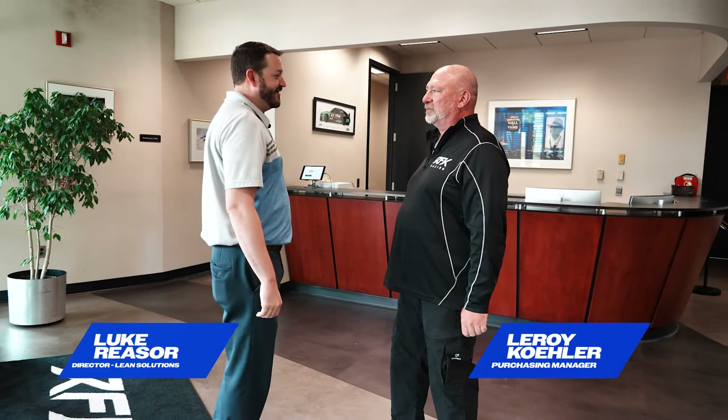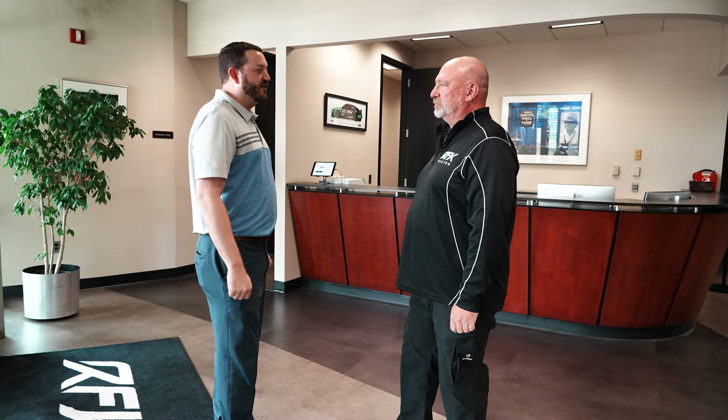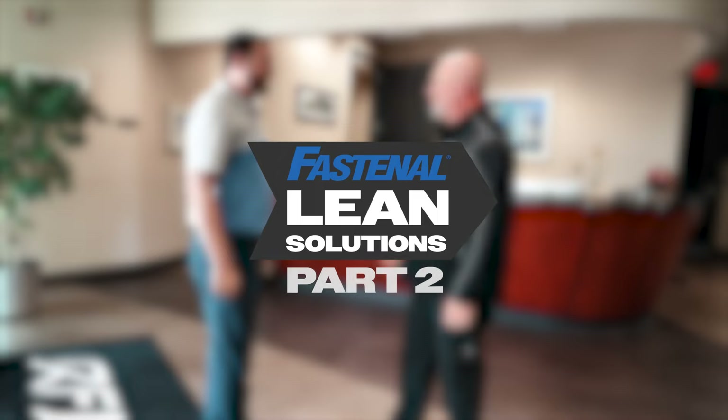Hey Leroy, I'm Luke with Fastenal Lean Solutions. Morning Luke, how are you doing? Great, how are you? Excellent. Let's go take a look at Brandon's TCOA findings and see what a Fastenal future state would look like here at RFK. Excellent, follow me to the conference room.